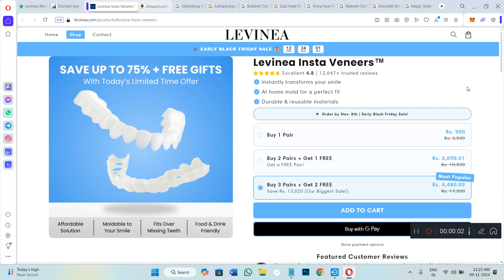Hi everyone, welcome to the channel. I hope you are doing absolutely great. This video is about a quick review on Levinea veneers — whether you should purchase these veneers or skip it. This is what we will be taking a look at in this video.